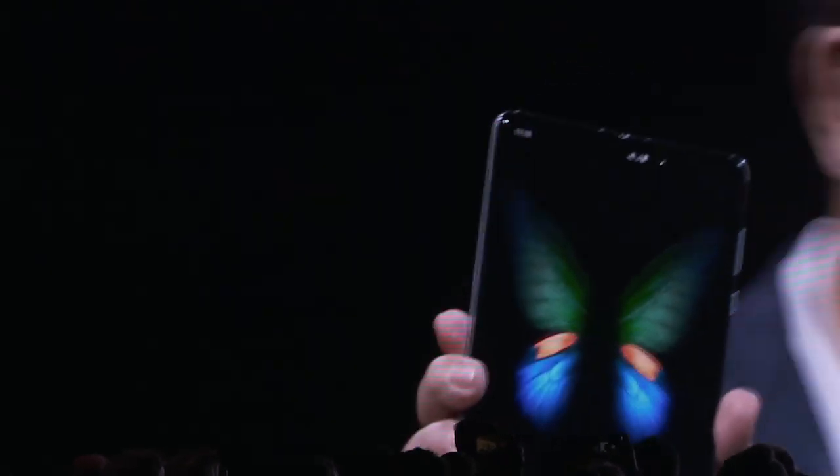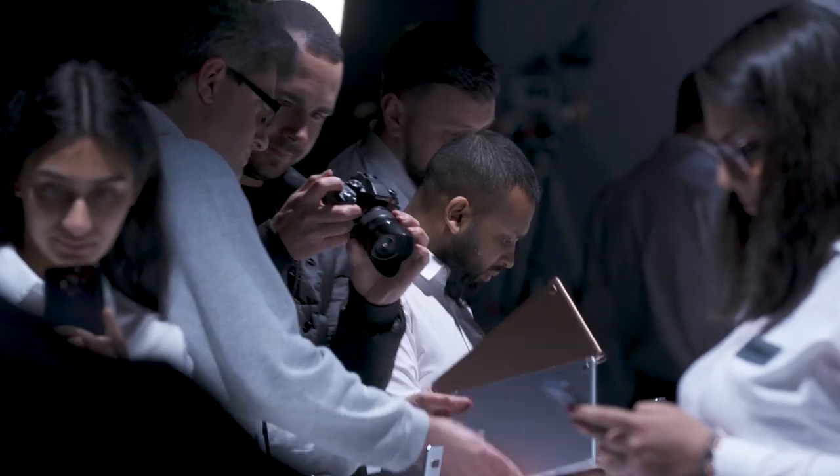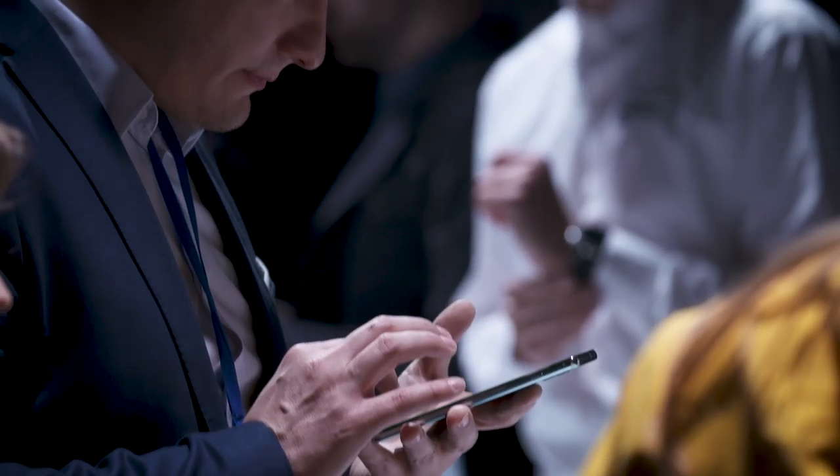I think that folding screen technology is kind of almost limitless, really. And I think that's one of the most exciting aspects of the Galaxy Fold. Samsung being leaders in display technology means that we're going to see more folding technology in the future, and that excites me massively.